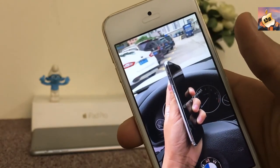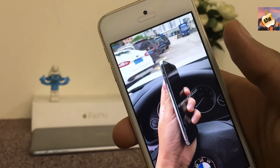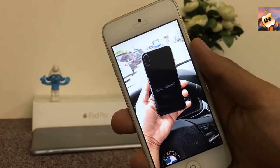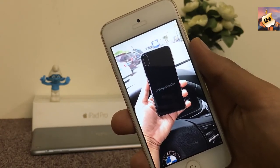I believe the display and the back are going to be very special in iPhone 8. Now let's talk about the new color of iPhone 8 — I hope Apple releases iPhone 8 with some new color, maybe with a navy blue color or some other good color.